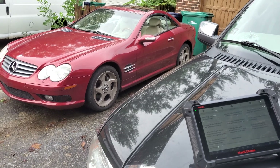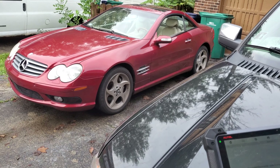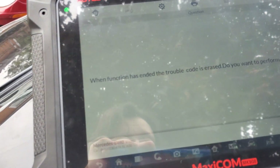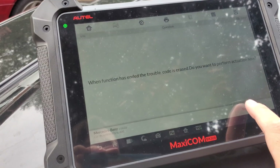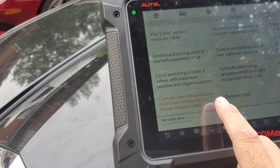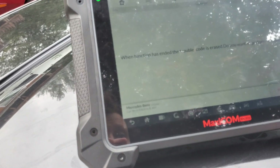It says rodeo! Let's hop out of the car and see what it does. Okay, I'm out of the car, the car is running. Let me go ahead and press that rodeo button. 'When the function has ended, the trouble code is erased — do you want to perform actuation now?' Sure, I don't know if I had a trouble code, but let's go.